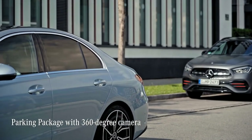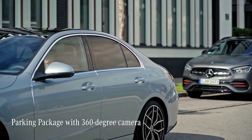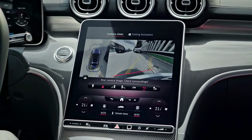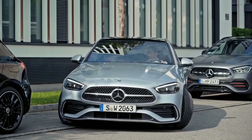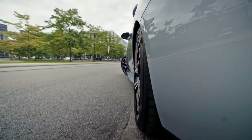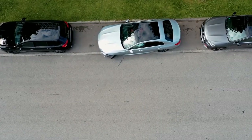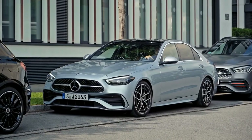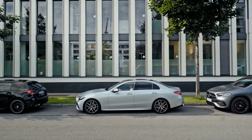For city driving, you'll love this feature. This C-Class comes with a parking package with a 360-degree camera. With the multiple angles of this camera view, I can park perfectly. And thanks to the car's rear axle steering, which gives you a reduced turning radius, parking your C-Class in tight spaces is now easier than ever before.